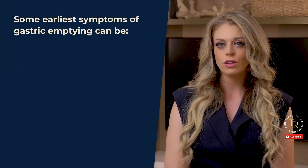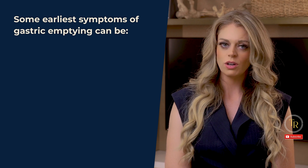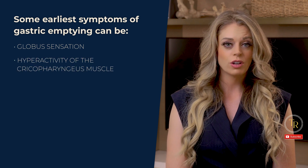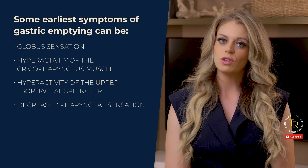The vagus nerve is important for a lot of functions, but one major function that can be impacted and even lead to a MedSLP consult is gastric emptying. We are not the go-to experts or specialists in gastric emptying — that's for gastroenterologists — but sometimes the earliest symptoms present as globus sensation, hyperactivity of the cricopharyngeus muscle and the upper esophageal sphincter, and decreased pharyngeal sensation.